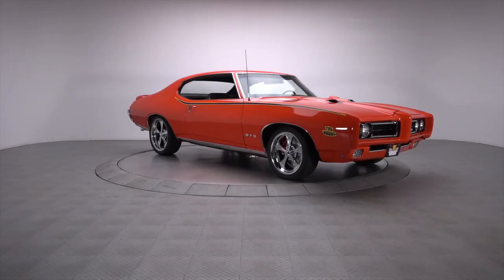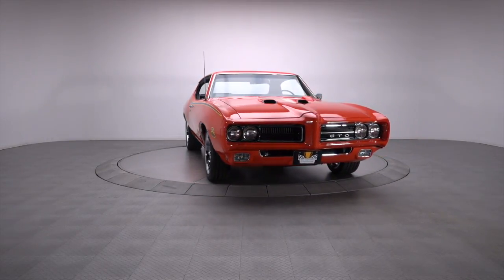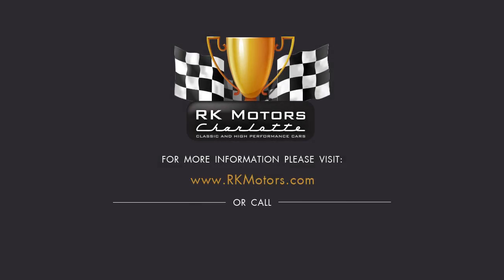With its timeless style, excellent hardware, and modern comfort, this slick Pontiac represents the best of everything. For more information, call, click, or visit rkmotors.com.